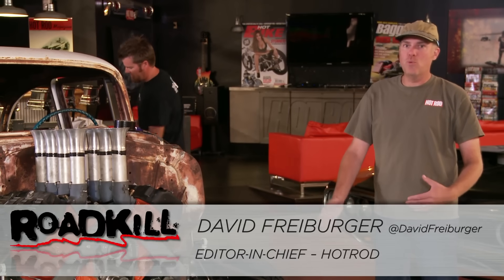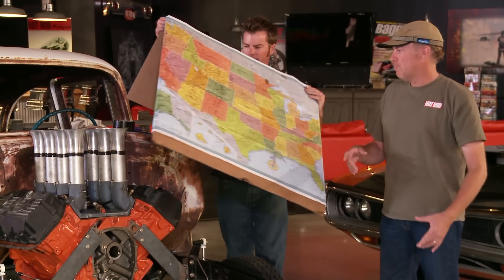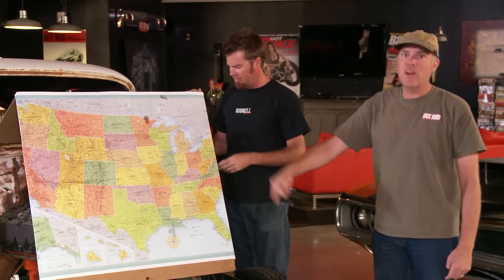We're going to Houston for a drag race, but we figured if we're going to a drag race, we should drag race. So we're going to buy a car somewhere in Texas, Oklahoma, Arkansas, New Mexico kind of area, drive it to Houston and race it.